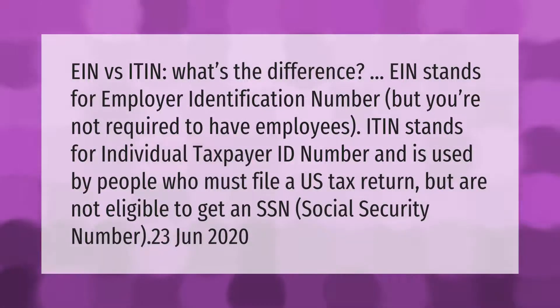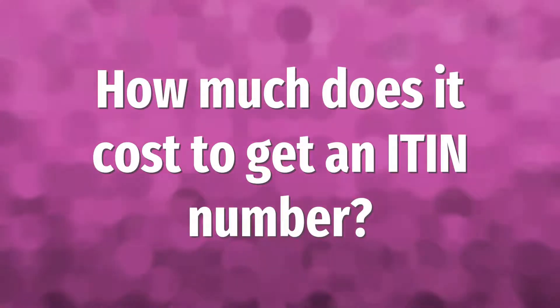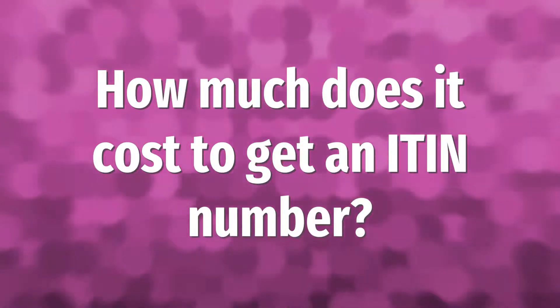EIN versus ITIN — what's the difference? EIN stands for Employer Identification Number, but you are not required to have employees. ITIN stands for Individual Taxpayer ID Number and is used by people who must file a U.S. tax return but are not eligible to get an SSN, Social Security Number.